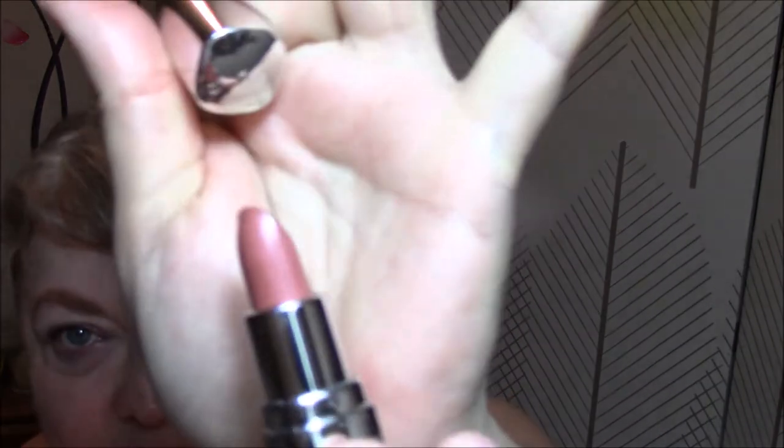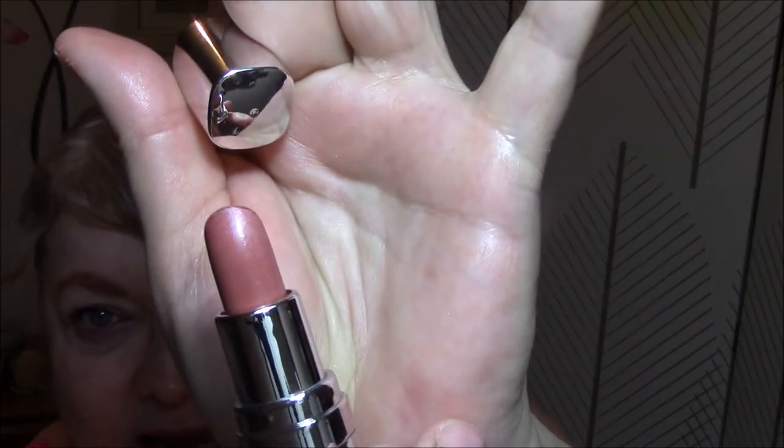And for my lips today, I'm using the Ulta Mini that I got in a kit in Classic. It's got a metallic sheen to it — I don't know if you can tell that on the camera or not. It's not my favorite of the week, but it's pretty enough. So anyway, that is Tuesday.